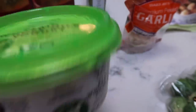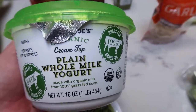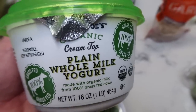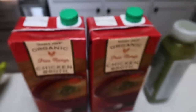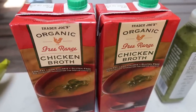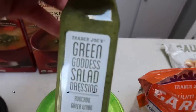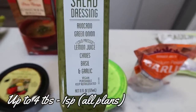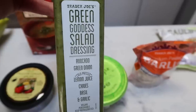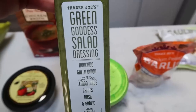I grabbed some full-fat plain whole-milk yogurt with the cream on top — this is organic and so good. I love it for smoothies and for a snack. The Trader Joe's one is a really good price. Two big cartons of organic free-range chicken broth — I bought this last time and loved it. I like to cook my quinoa and brown rice in it; it just gives a lot of flavor. And then the Trader Joe's green goddess salad dressing — all that's in it is avocado, green onion, lemon juice, chives, basil, and garlic. It's so good and you can have a million tablespoons for one smart point. I grabbed it because I'm going to be having some salads and the ingredients are super duper clean.